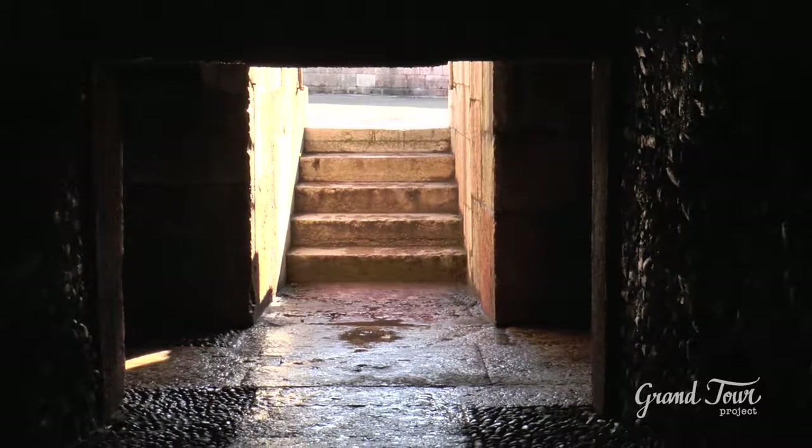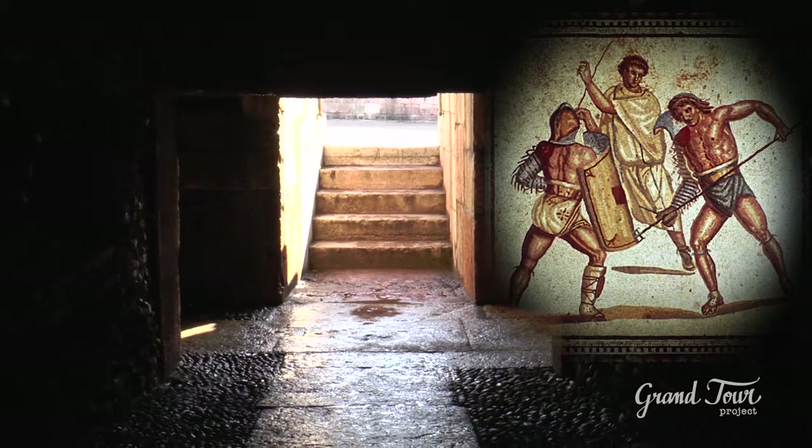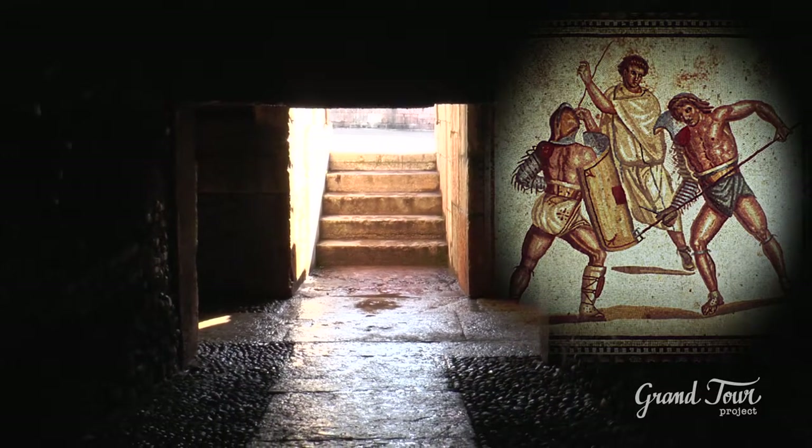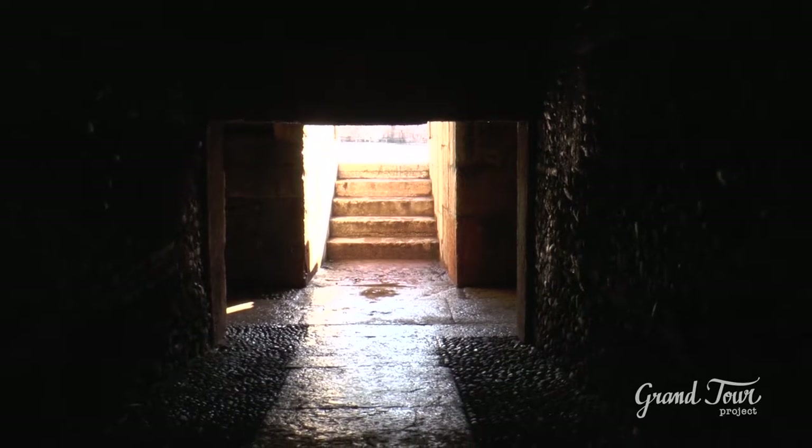Originally, the Arena was used for fighting shows between gladiators and fights between men and wild animals, and the terraces were separated from the audience by using protective nets to safeguard spectators.